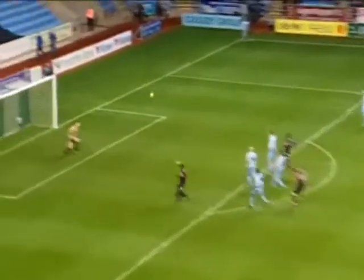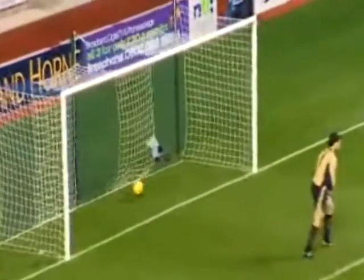Lovely finish over the head of Fulop in the Coventry goal.